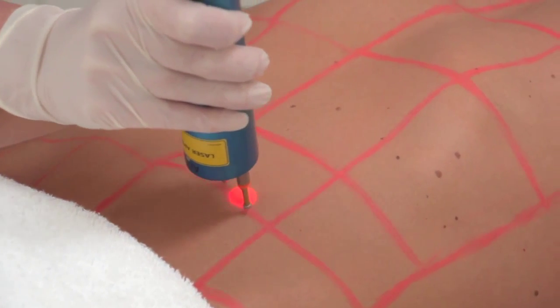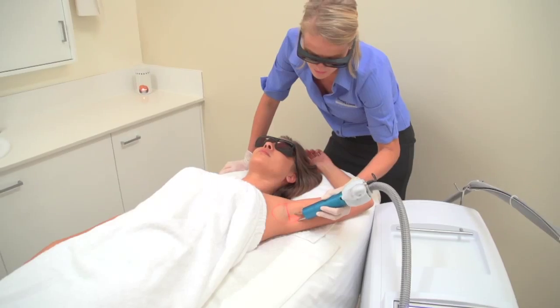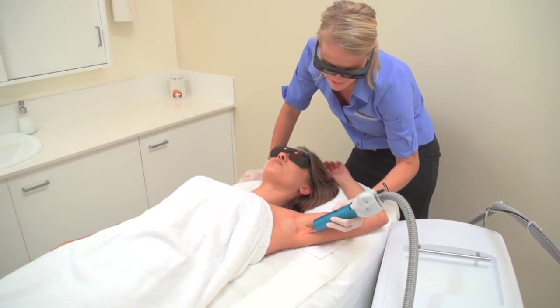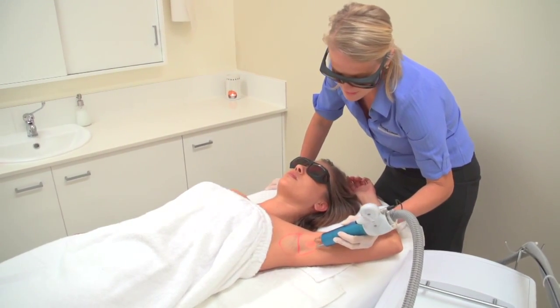This is far superior to the IPL for hair removal. The 755 nanometer wavelength is specific to melanin, which is the brown colored pigment contained in the hair.